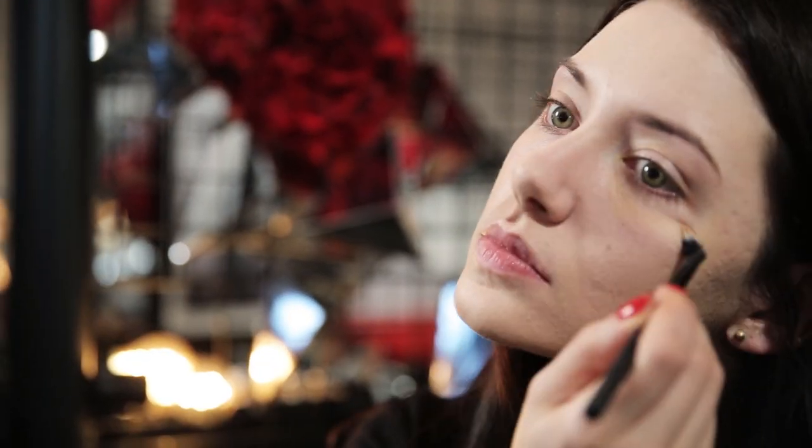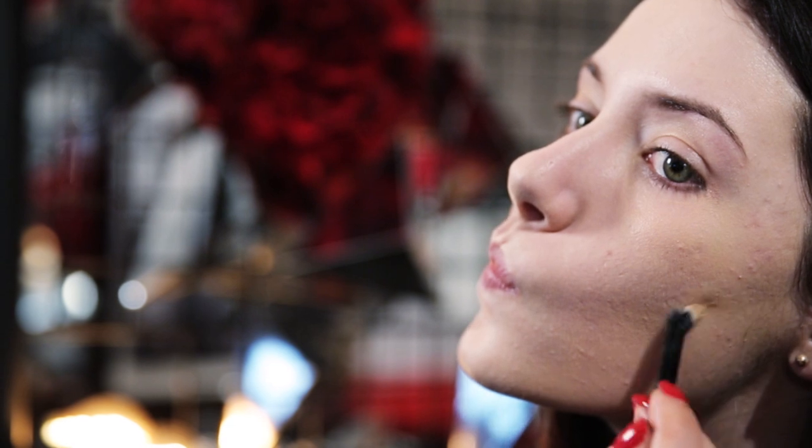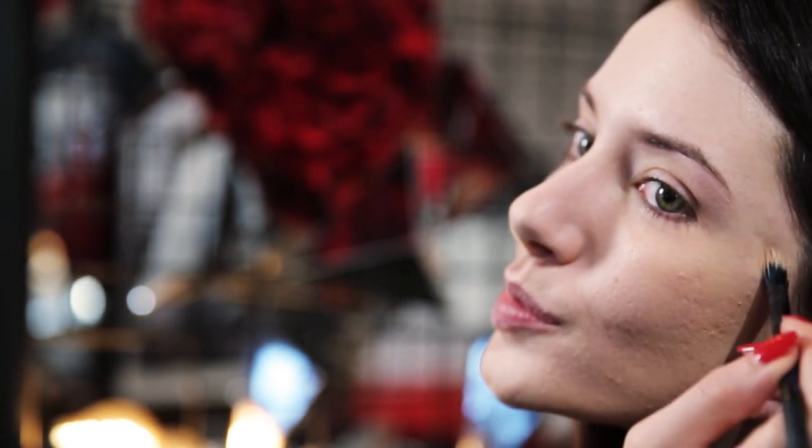Next, I'm taking a touch of the Vichy Dermablend Corrector Stick and applying it using a small stippling concealer brush under my eyes and in any areas where there's redness left poking through the foundation. This gives me the level of coverage I feel most comfortable with — it balances out my complexion, totally gets rid of dark circles and any imperfections I want to conceal.